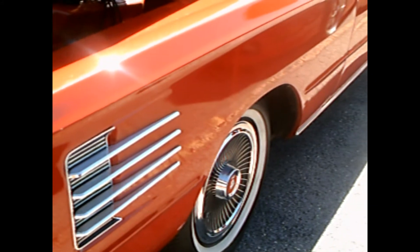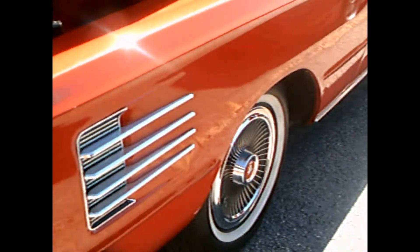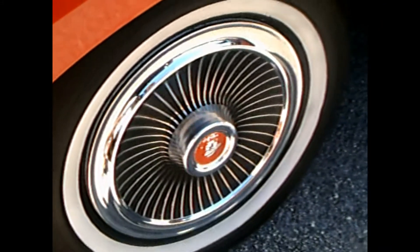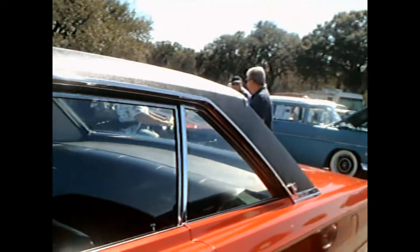This is a two-door hardtop with beautiful red paint, full wheel covers, and a black vinyl roof.